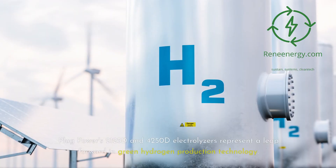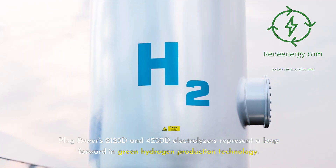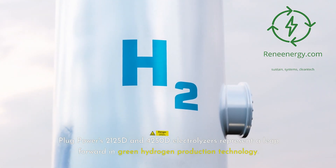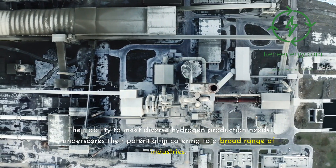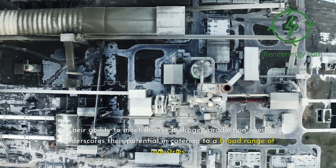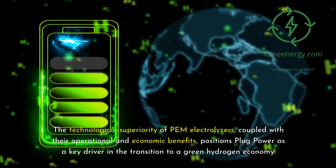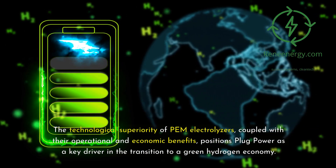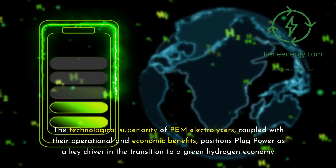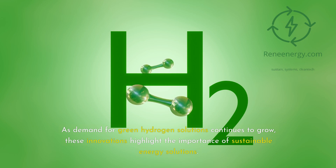Plug Power's 2125D and 4250D electrolyzers represent a leap forward in green hydrogen production technology. Their ability to meet diverse hydrogen production needs underscores their potential across a broad range of industries. The technological superiority of PEM electrolyzers, coupled with their operational and economic benefits, positions Plug Power as a key driver in the transition to a green hydrogen economy. As demand for green hydrogen solutions continues to grow, these innovations highlight the importance of sustainable energy solutions.